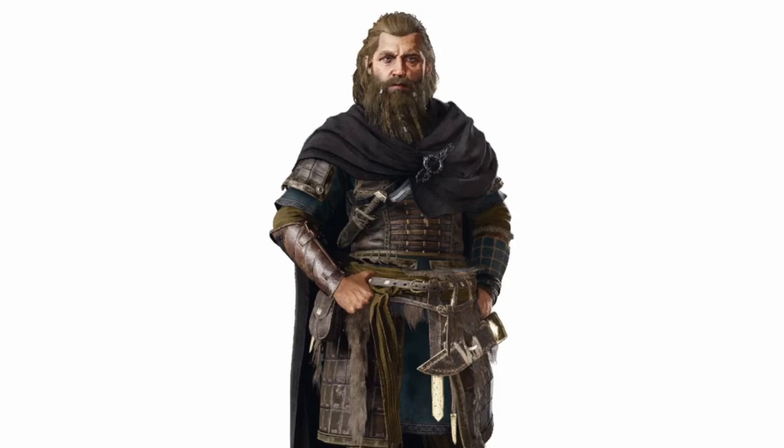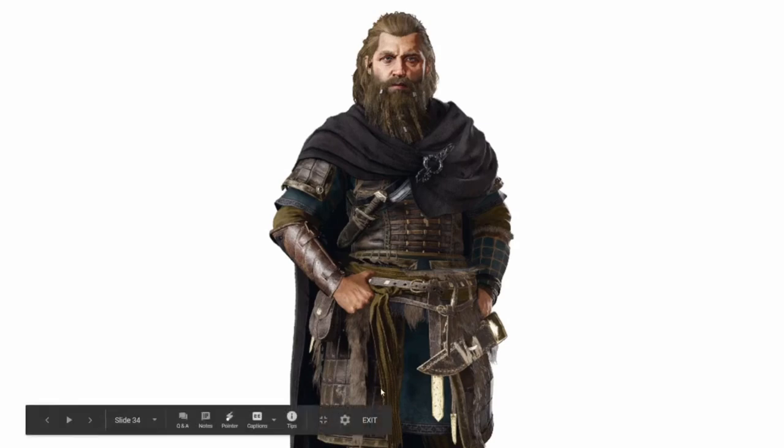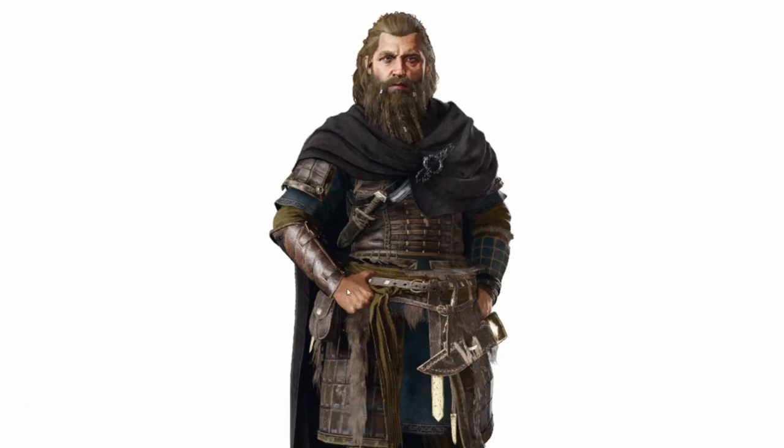This is actually Thor — I would not have been able to guess that. He's supposed to have magical gloves and a belt. Why does he need that many weapons if he's the strongest god? He should have red hair. And why does he need that much armor if he's basically undefeatable? If you pay attention to the mythology, he should have his gloves and belt as his primary attributes. He doesn't even have a hammer — where's his hammer?